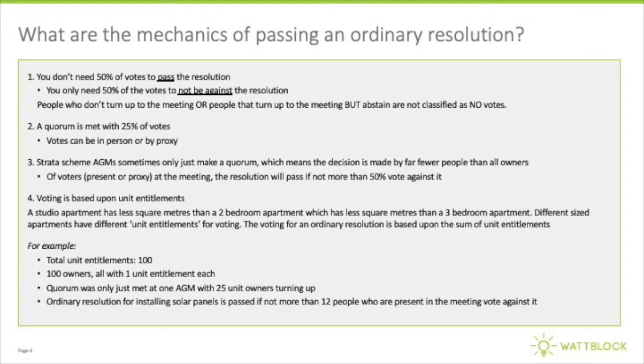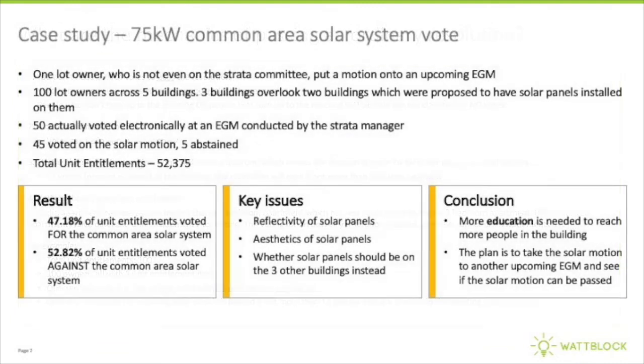It's about not having more than 50% of owners, based on unit entitlement, vote against the sustainability motion. What that means is if people abstain from voting or don't turn up to a meeting, that's not a no vote. It's only counted from the people that actually cast a vote either yes or no in the meeting.